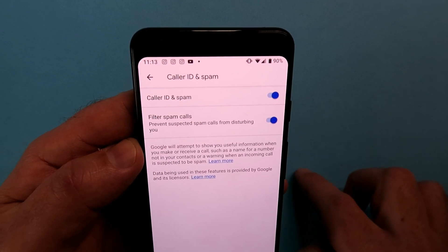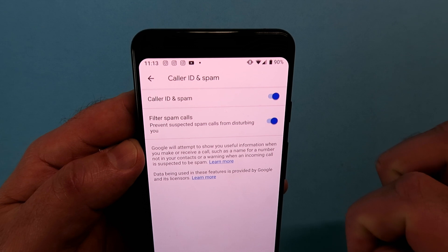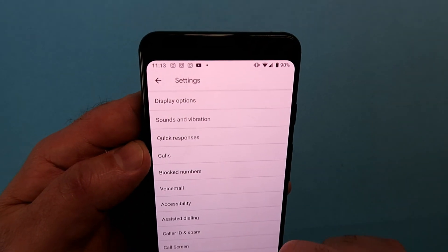You're going to see something called Caller ID and Spam. Make sure on the Pixel 3 that both of these are enabled — that's going to give you a bit more protection from those robo calls.